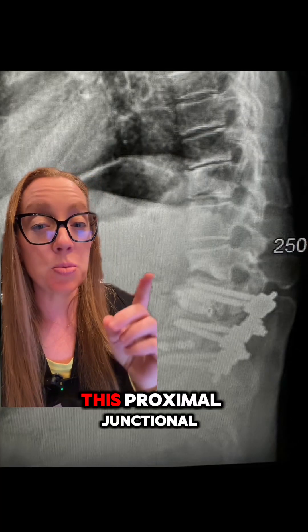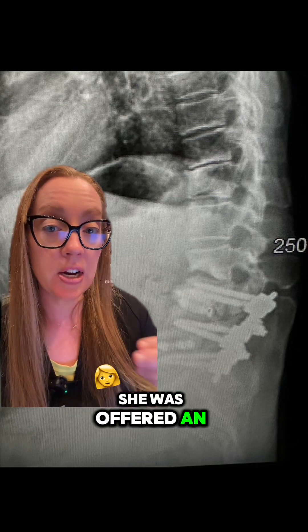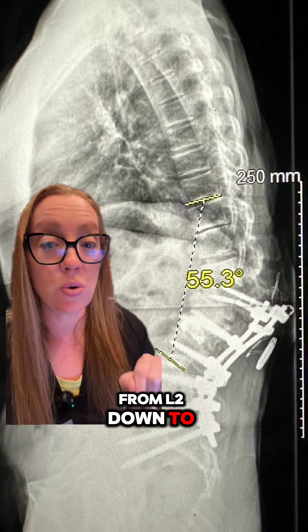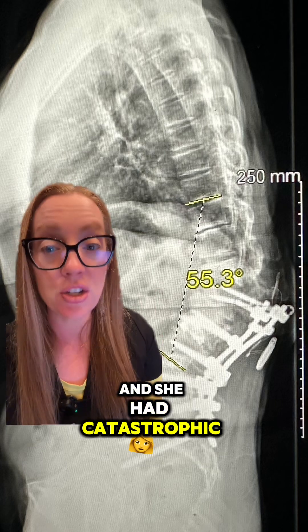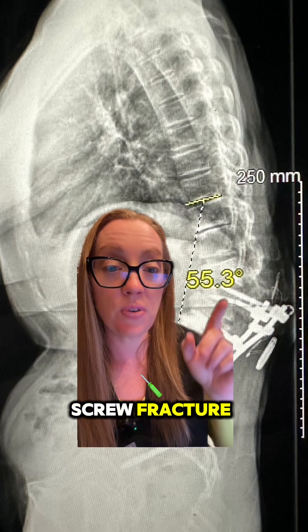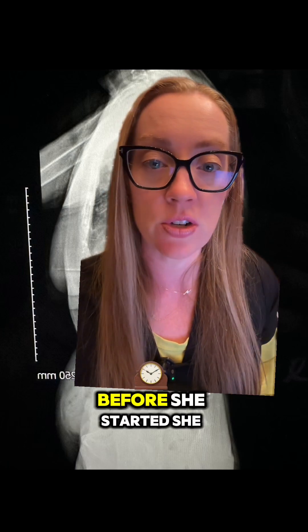After our patient developed proximal junctional kyphosis at L2-3, she was offered an extension fusion. She underwent another fusion from L2 down to her pelvis, and she had catastrophic failure of this fusion after surgery. You can see the screw fracture, and she's essentially toppling over the top. She was in horrific pain — so much that she said she wished she had never had any of these back operations, because her pain was now worse than before she started.